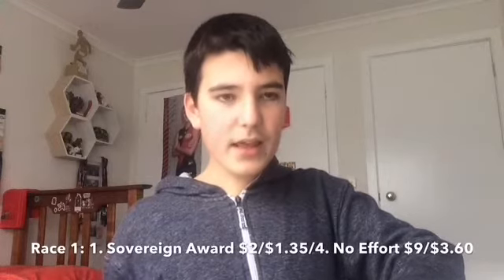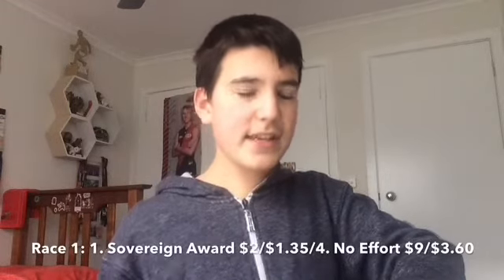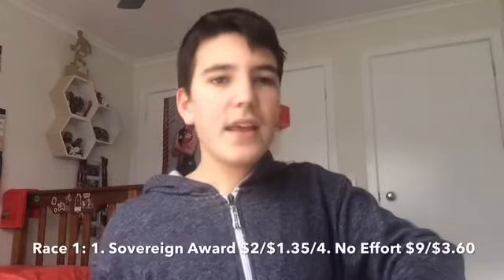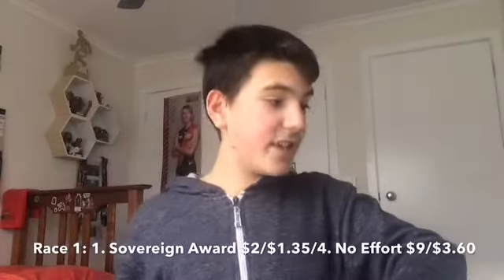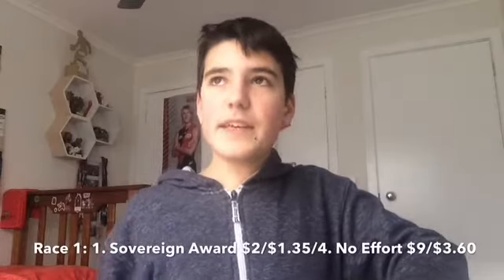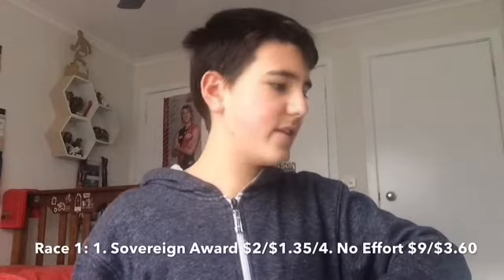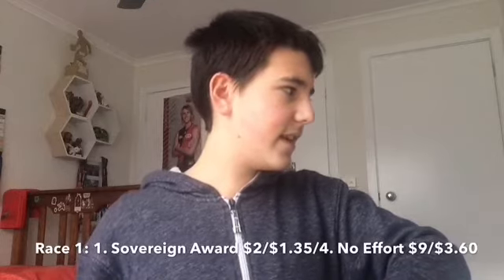I think it ran down Moscow Red last start at Sandown and it was flashing home — ran third. It was flashing home, and first up it didn't perform, but second up it remembered what racing was about. So no effort. Could surprise at $9.